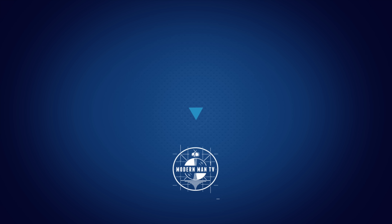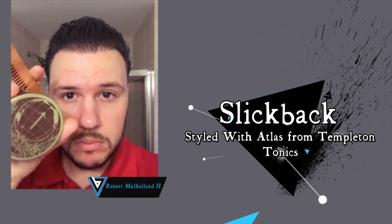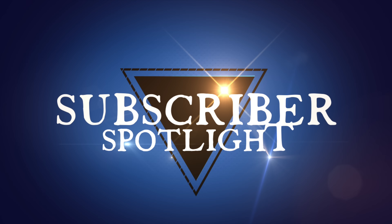But before we jump into that, I do want to take a real quick second and acknowledge today's subscriber spotlight. The spotlight is on Robert Mulholland and his slick back hairstyle done all the way up with the Atlas pomade from Templeton Tonics. I think we can all agree that that style looks awesome. Big thanks to Robert for sending in that submission. And just a reminder to you guys, if you'd like to be considered for future videos, information will be in the description on how to send in your photo and get featured.